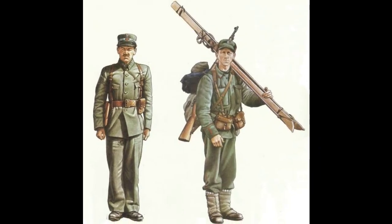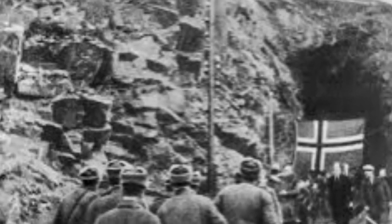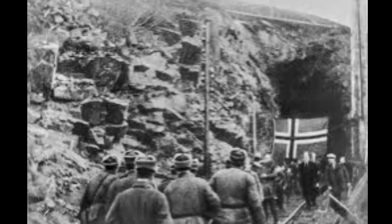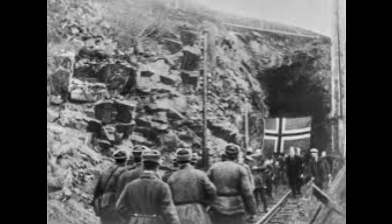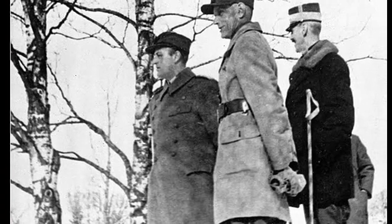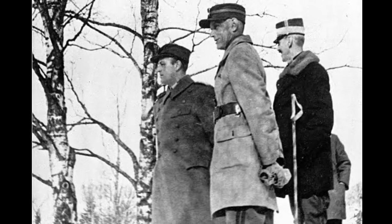The Allied response involved a series of military and diplomatic efforts. First, expeditionary forces: Britain and France sent expeditionary forces to Norway in an attempt to counter the German advance. These forces included naval units, troops, and supplies intended to support Norwegian resistance and prevent German control.